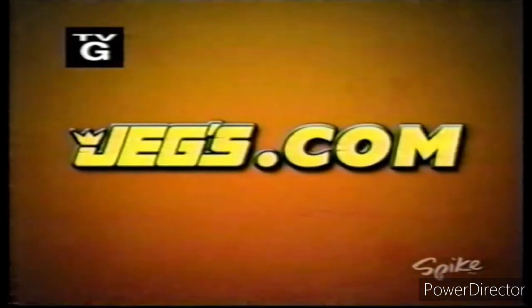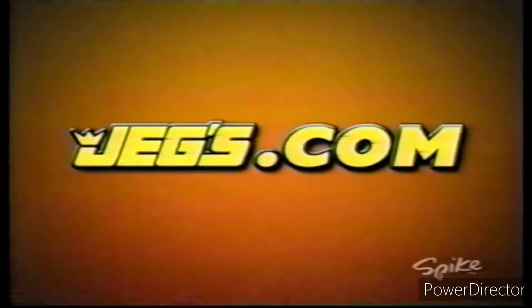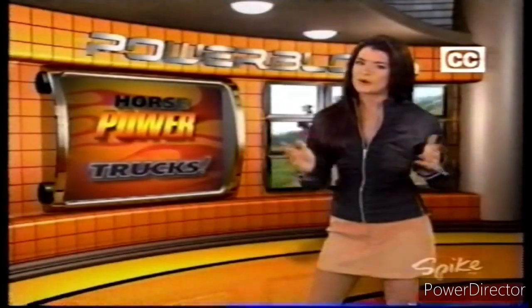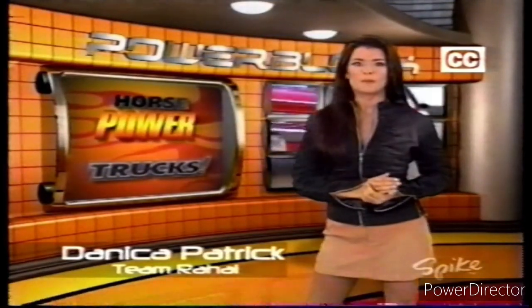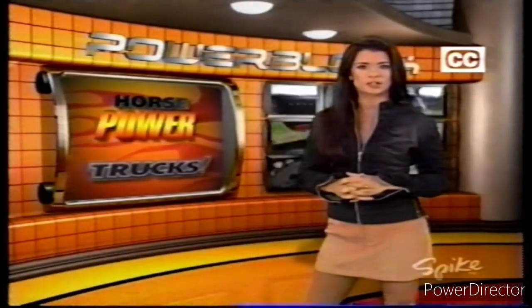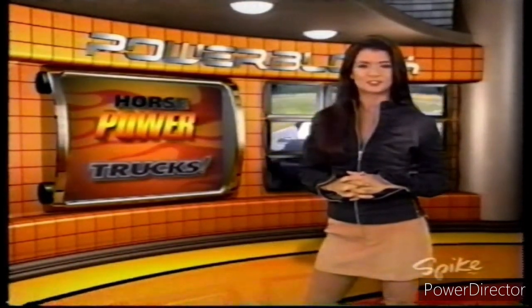This weekend's Power Block is brought to you by JEGS.com, where one click gets you everything for high performance. Welcome back. We're halfway through Power Block with some major build-ups coming your way. But before we go to the horsepower shop, here's what Stacy's planned on trucks.